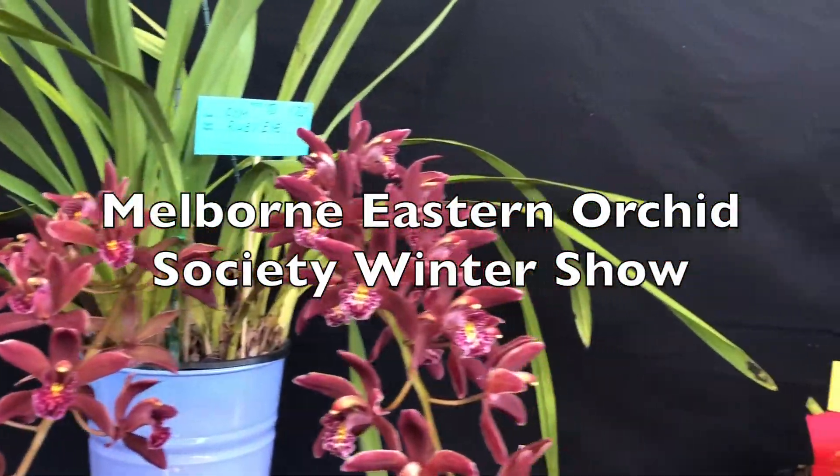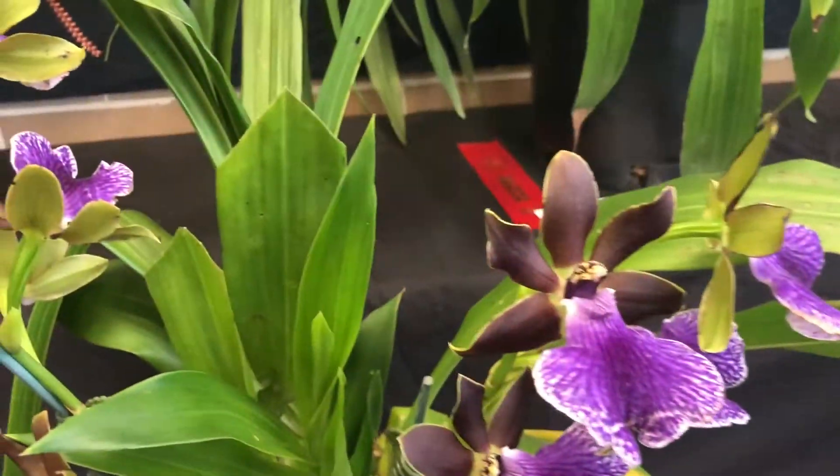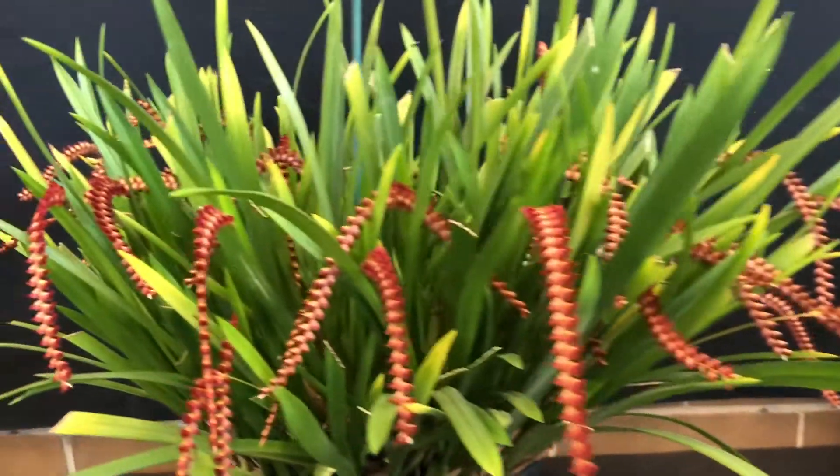Today we're visiting the Melbourne Eastern Orchid Society Winter Show and we'll have a quick look around the show before we look at some of the wonderful orchids that are on display here.